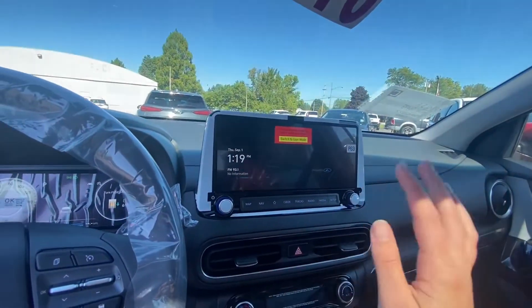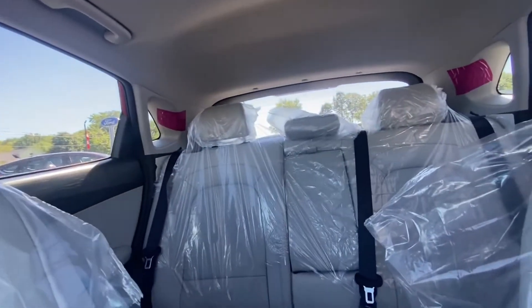Built-in navigation, Apple CarPlay, Android Auto, and then you do have the upgraded sound system as well. And then I'll take you around to the back so you can see the trunk size and some photos.